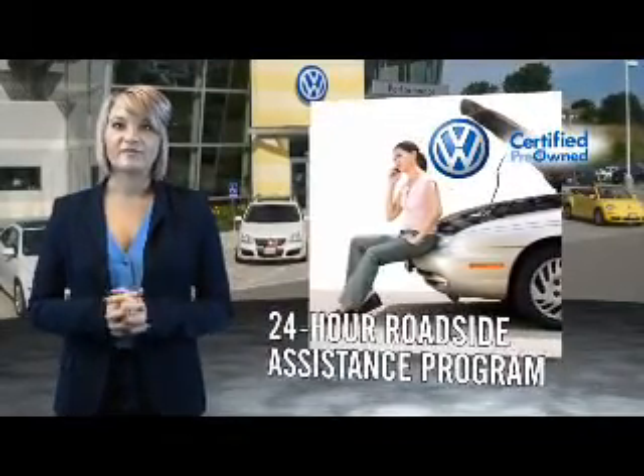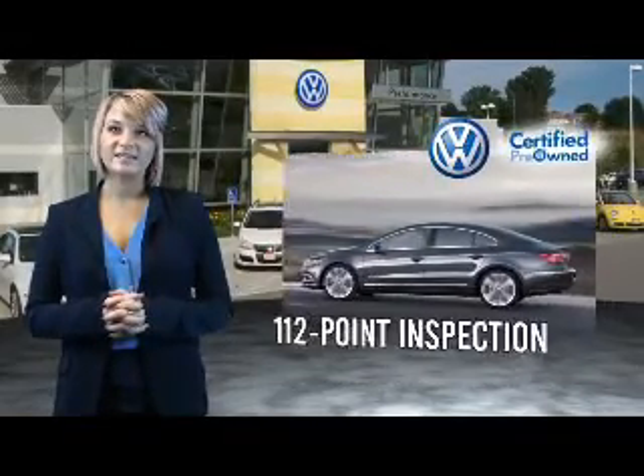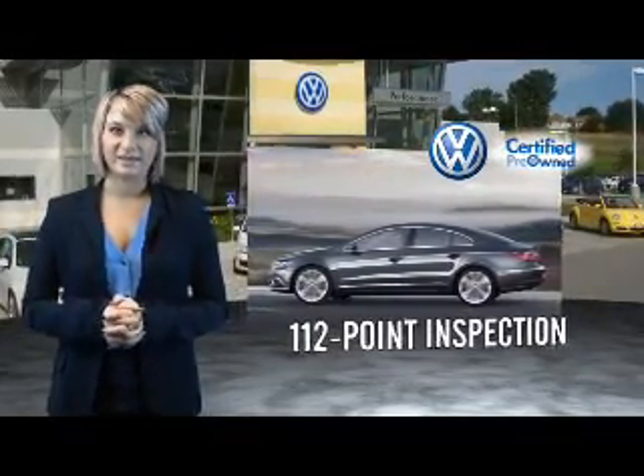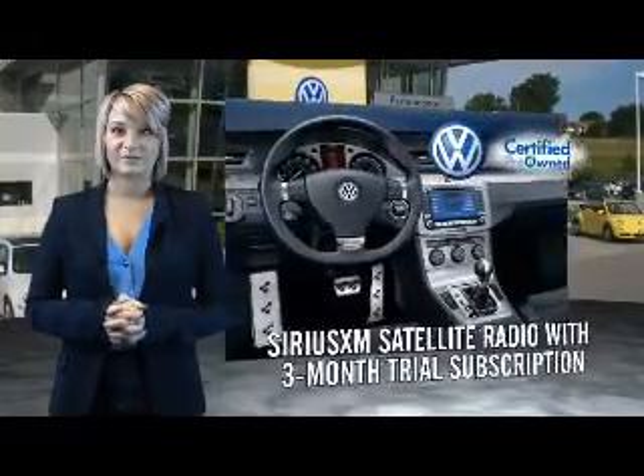Our dealers put every certified pre-owned vehicle through a comprehensive, painstakingly detailed 112-point inspection. Enjoy a 3-month Sirius XM satellite radio trial subscription,